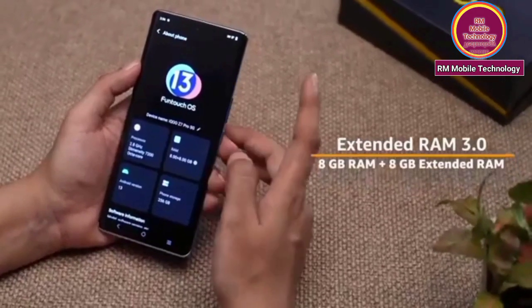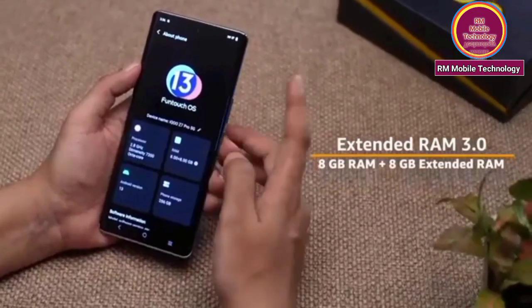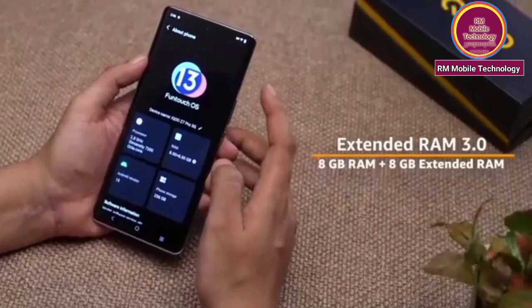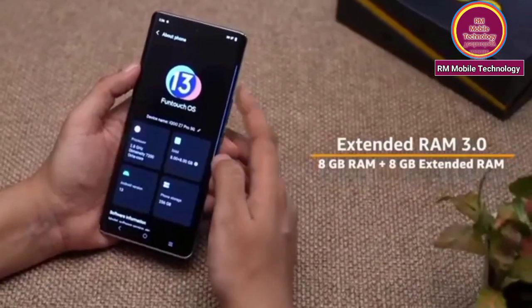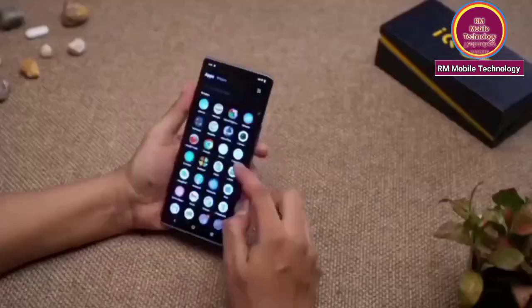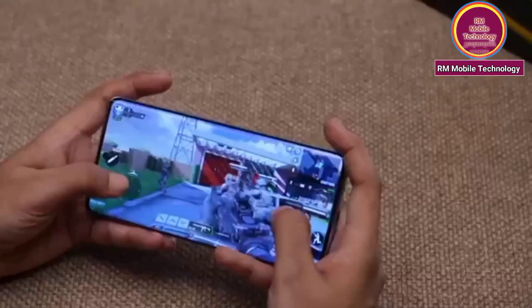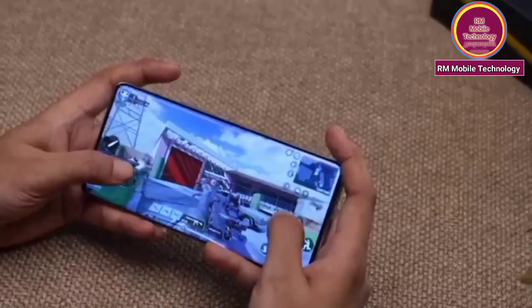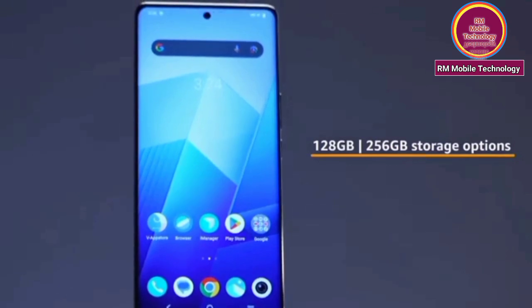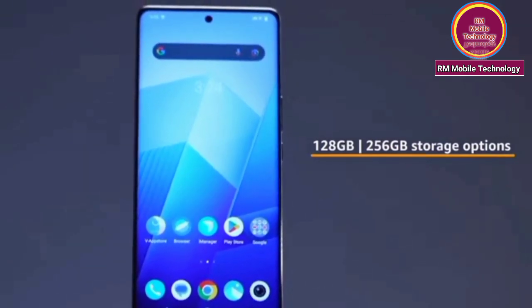RAM and extended ROM 3.0, 8GB extended RAM. Storage options: 128GB or 256GB.